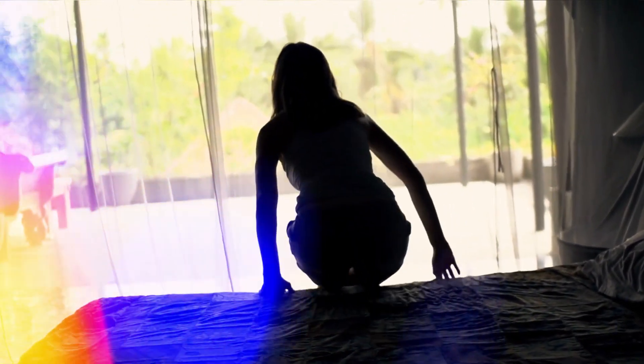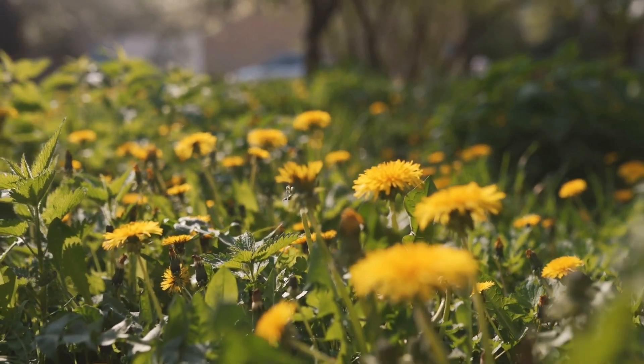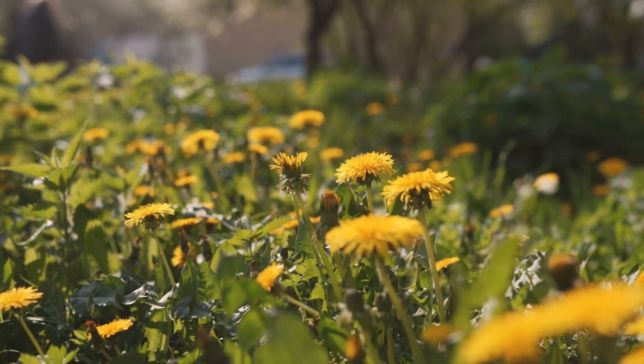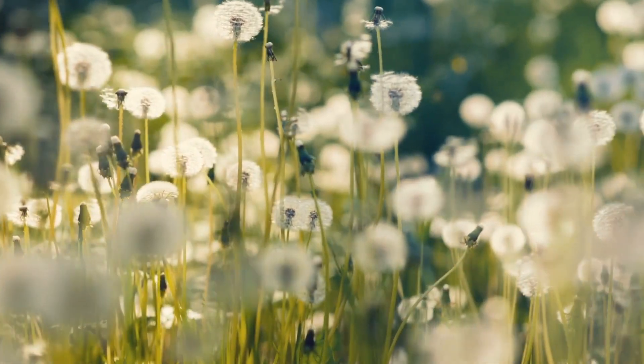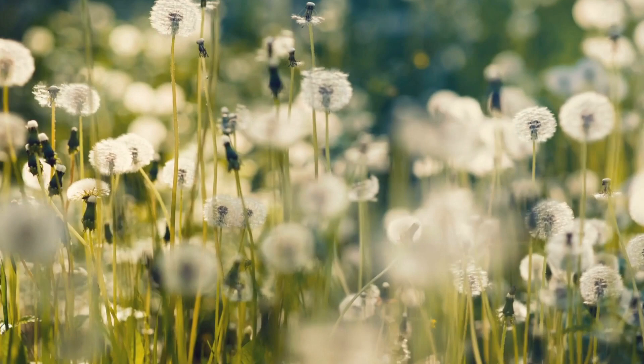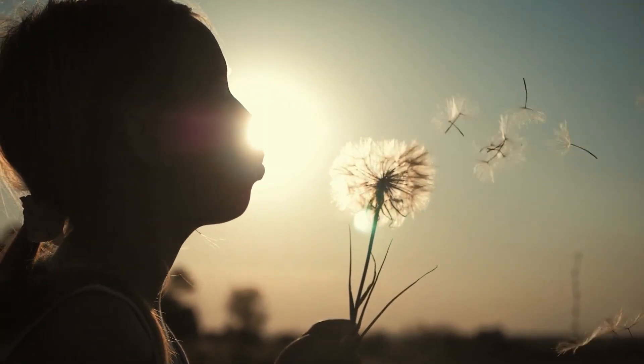It's a gorgeous morning, so you step outside to enjoy your garden and some fresh air. And there they are! Weedy dandelions that are ruining your yard. But is it really a pesky weed? In today's video, we will talk about 5 health benefits of the dandelion plant, as well as reasons for its regular consumption.